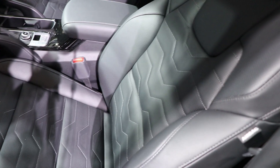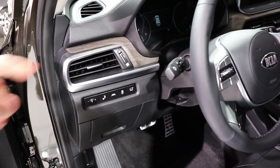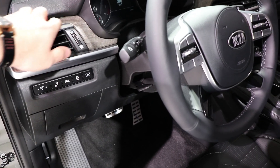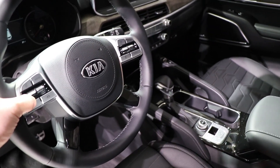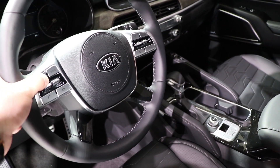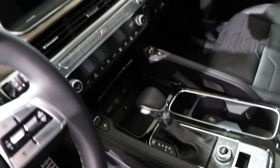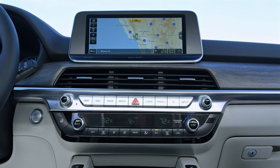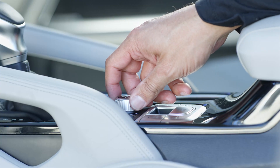Really nice interior here — very upscale materials. You can see this interesting stitching on the seats. The dashboard looks really nice; you've got this wood material that feels — not sure if it's real, but it definitely feels as though it is. All the buttons are this nice knurled plastic but it feels very metallic, very nice in your hand. You see a lot of Kia K900 in the dashboard here, which is not a bad way to start off an interior.